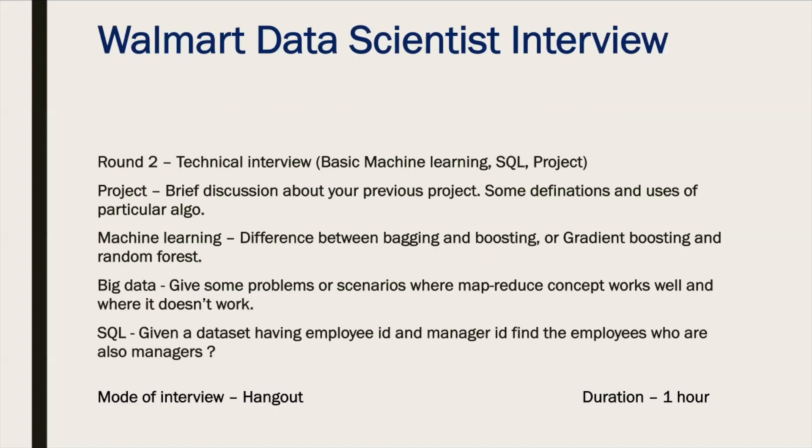After clearing the first round, the second round was a technical interview covering basic machine learning, SQL, and previous projects. There was a brief discussion about the project — for example, if a classification model was mentioned, they asked about accuracy, recall, confusion metrics, and basic definitions related to classification models. Then they asked about differentiations: gradient boosting vs. random forest, and bagged vs. boosting models.